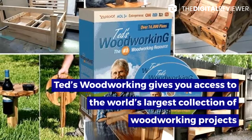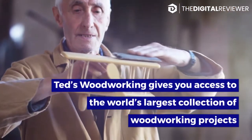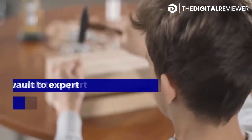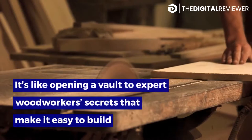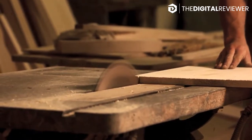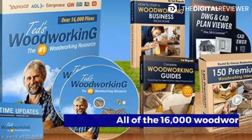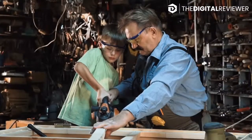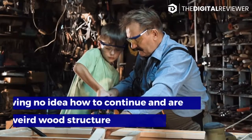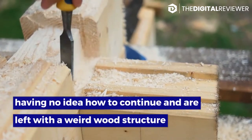Ted's Woodworking gives you access to the world's largest collection of woodworking projects for absolutely every DIY project you can think of. It's like opening a vault of expert woodworker secrets that make it easy to build whatever you want, without having to spend a fortune on expensive woodworking equipment or memberships to shops. All of the 16,000 plans are detailed so well that you're never left wondering what the next step is, or worse, having no idea how to continue and left with a weird wood structure that isn't anything at all.